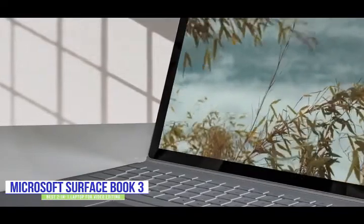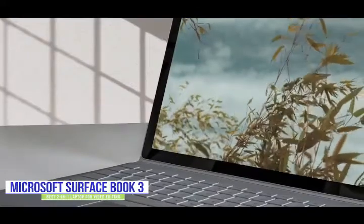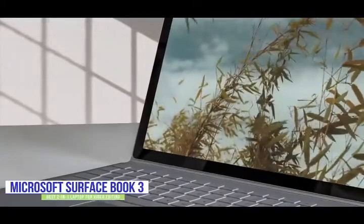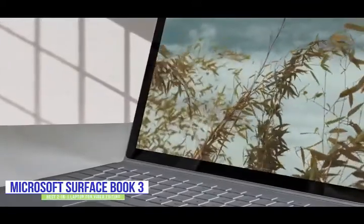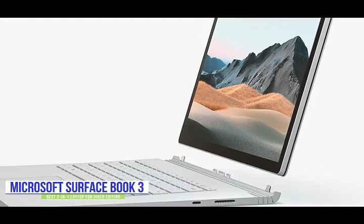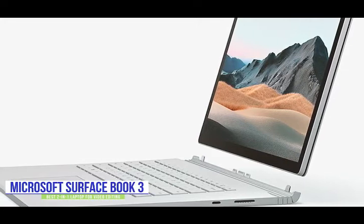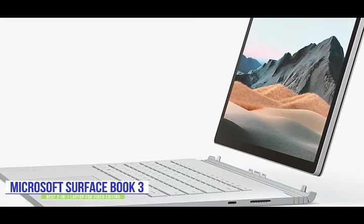Currently priced at $2,200, the 15-inch Microsoft Surface Book 3 is the ultimate 2-in-1 laptop for editors with fast and responsive performance and a nearly 4K touchscreen. With the Surface Dock 2, you can even instantly turn the Surface Book 3 into a productive desktop workstation. You can work in traditional laptop mode to cut your videos, or in tablet mode to quickly scrub through all the footage looking for the choice cuts. You can also work in studio mode to fine-tune your edits and make color corrections in a comfortable and natural position with the Surface Dial and Surface Pen.